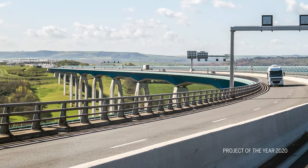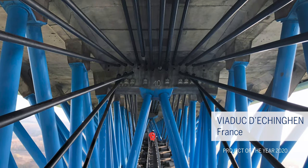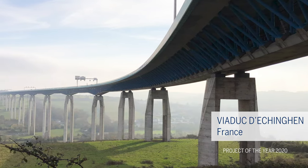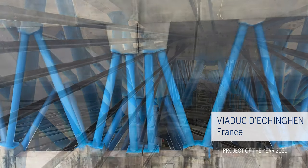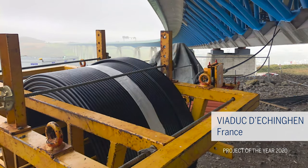Our journey continues to the Echigan Viaduct, known locally as Les Boulonnais, in northern France. Working up to 70 meters above the landscape, French BBR Network member Etik has recently completed a major bridge strengthening project involving not only PT tendon replacement, but also significant innovation, which has ensured the continued performance of this vital piece of infrastructure.